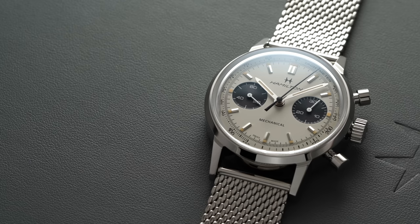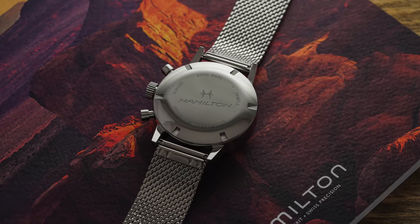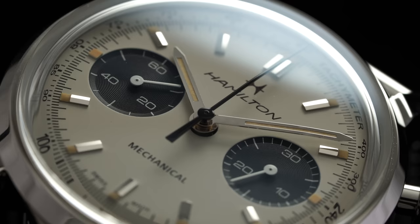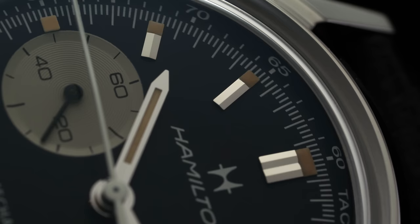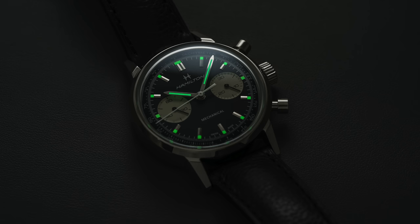Since the Valjoux 7753 doesn't have a typical crown-activated mechanism, it requires a pusher on the nine o'clock side of the case to engage. With the rotor dropped, the movement is slightly thinner — about half a millimeter less than the nearly eight millimeters of the Valjoux base. All the great benefits remain: a solid 60-hour power reserve, a nice upgrade from the base, with hacking and a four hertz, 28,800 vibrations per hour beat rate, protected by a closed case back. Much of the dial is familiar from previous variants, with pencil-style hands, two registers — a 60-second and 30-minute counter — and a retro Hamilton logo at 12, with faceted polished hour markers and Superluminova applied to the dial.